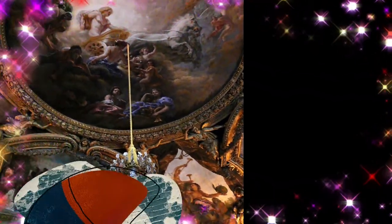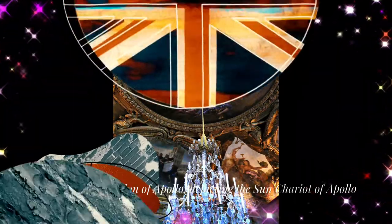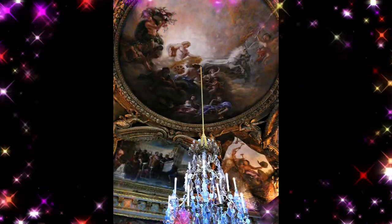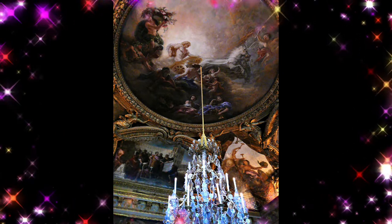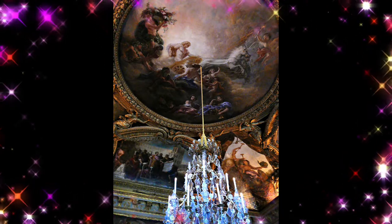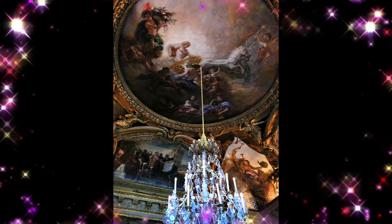Its formal title is the Public Establishment of the Palace, Museum and National Estate of Versailles. Since 1995 it has been run as a public establishment with an independent administration and management supervised by the French Ministry of Culture. The Palace of Versailles offers a visual history of French architecture from the 17th century to the end of the 18th century.